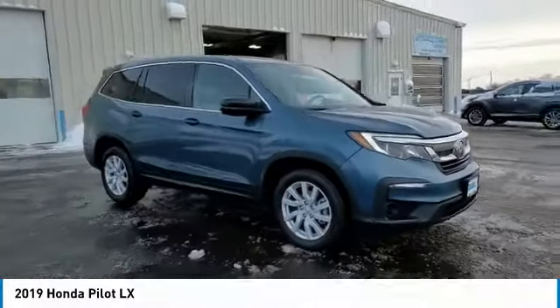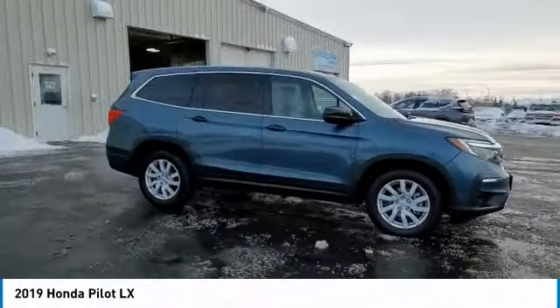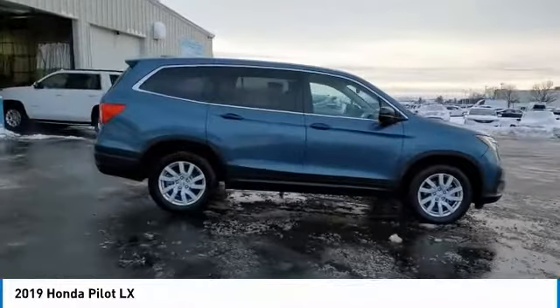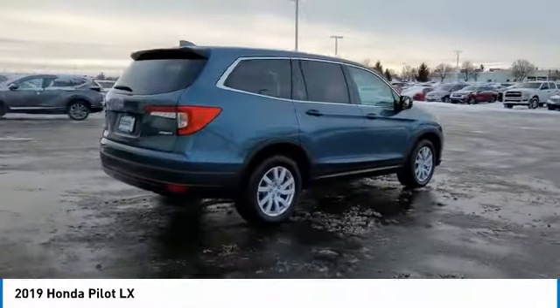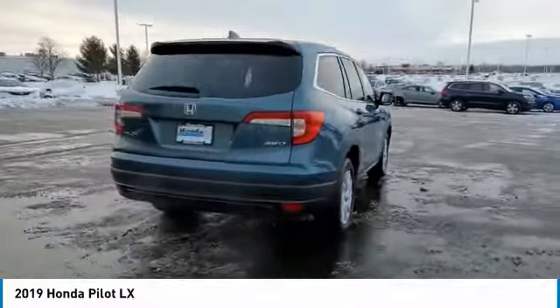Looking for the right vehicle? Check out the 2019 Pilot — Optimal Utility, Indulgent Interior, Powerful Performer. You'll be ready for almost anything in the Honda Pilot.